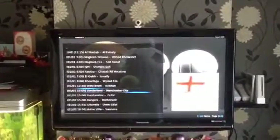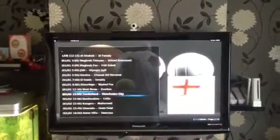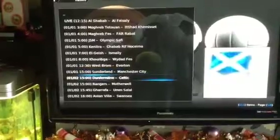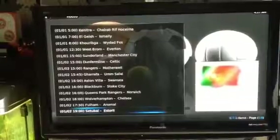As you can see there, from the 1st of January I've got Sunderland vs Man City, West Brom vs Everton, and also some games for the 2nd — the Celtic game. Some more Premiership games: Blackburn vs Stoke, Queen's Park Rangers vs Norwich, Wolverhampton vs Chelsea, Fulham vs Arsenal. I've got the dates there and also the times they're being played.